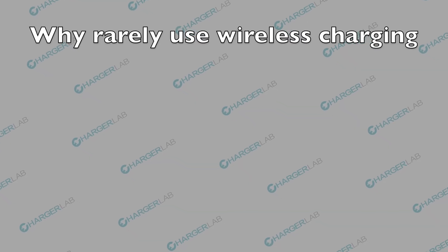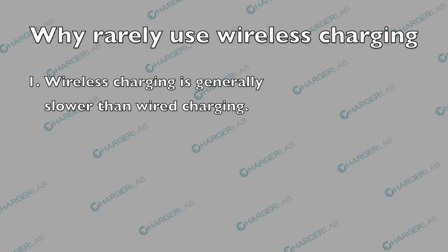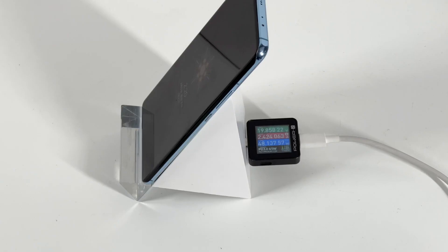The first obstacle is definitely the charging speed. Wireless charging is generally slower than wired charging, and many users prioritize charging speed over the convenience of wireless charging. Compared with 200W fast charging, the 50W wireless charging power seems a little bit slow.